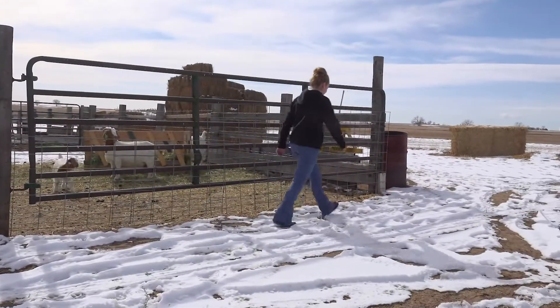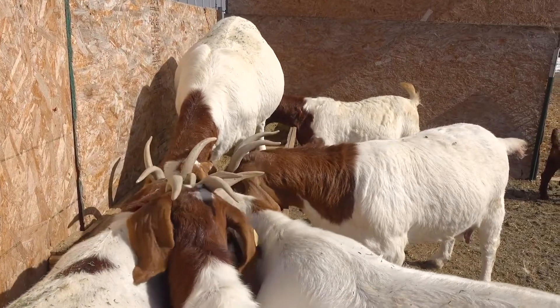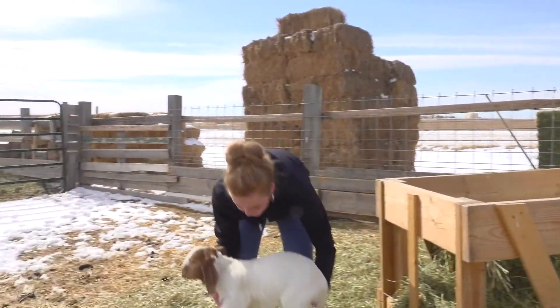I'm a freshman at Platte Valley High School and my FFA SAE project is goat production. I have goats that have been bred and will kid out. My hope is to sell to other 4-H and FFA members so they can show and start their own herds.